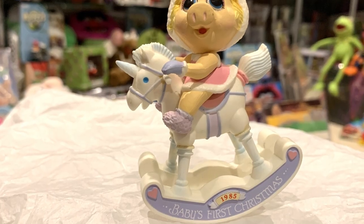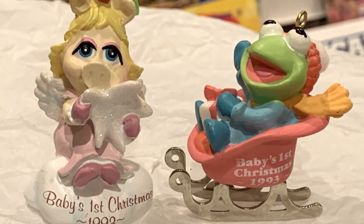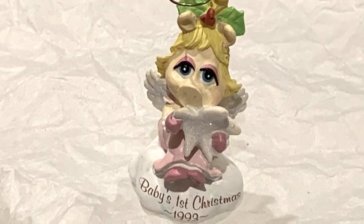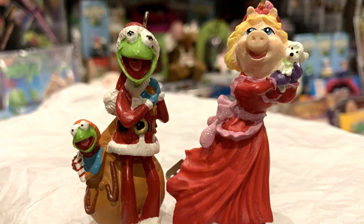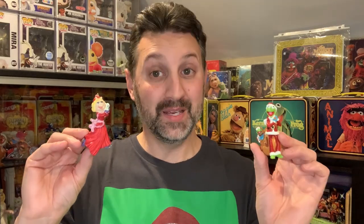Here we have a 1985 Nesco Baby's First Christmas Baby Piggy on a Rocking Horse ornament. Not to be outdone, yet another company put out Muppet Baby ornaments. Carlton Cards put out a series of Muppet ornaments in the mid-90s. Here we have Baby's First Christmas ornaments featuring Baby Miss Piggy and Baby Kermit from 1993. Baby Miss Piggy is an angel in a cloud hugging a star, while Baby Kermit is sledding down a hill. Carlton Cards also put out a series of Muppet ornaments in the early 90s: here we have Miss Piggy ice skating with her dog Foo Foo, as well as Kermit dressed as Santa with Robin. I actually already had these mint in the box, but it was still cool to get these for my tree.